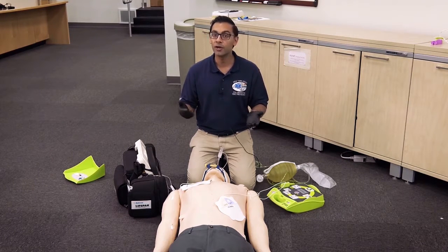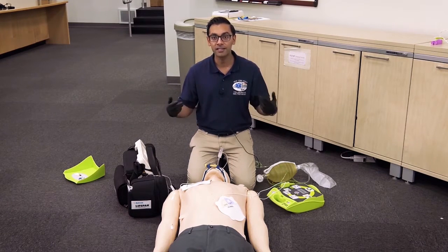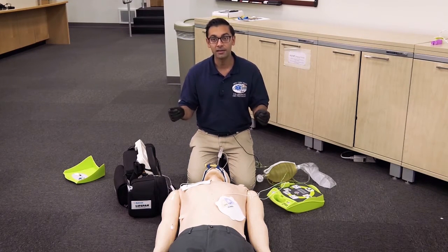If you have a system where you may have access to two defibrillators, you would be able to perform high-performance CPR, continue chest compressions, clear the patient, have your devices pre-charged, and then shock near simultaneously.